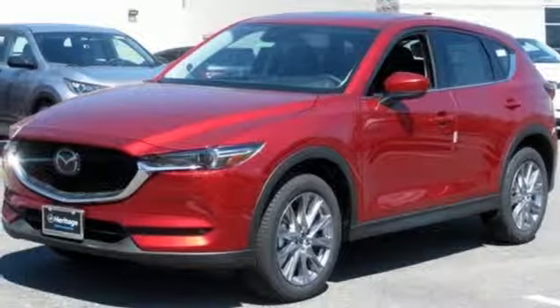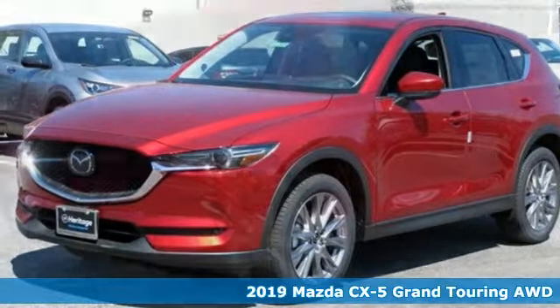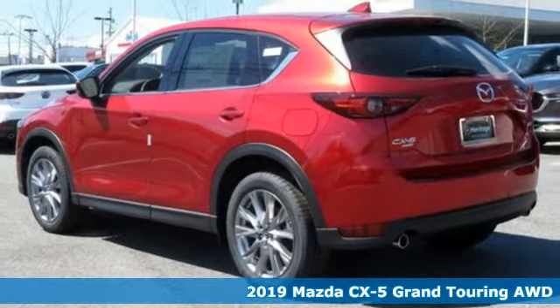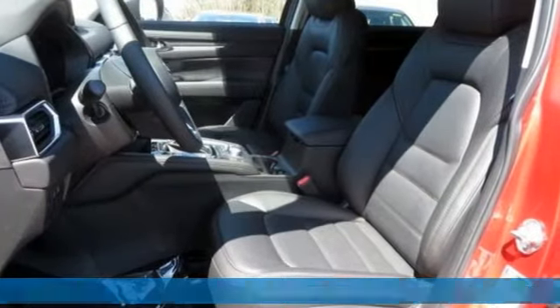Here's a new 2019 Mazda CX-5. It's your ticket to a place of inspired design, superb performance, and one exhilarating drive.